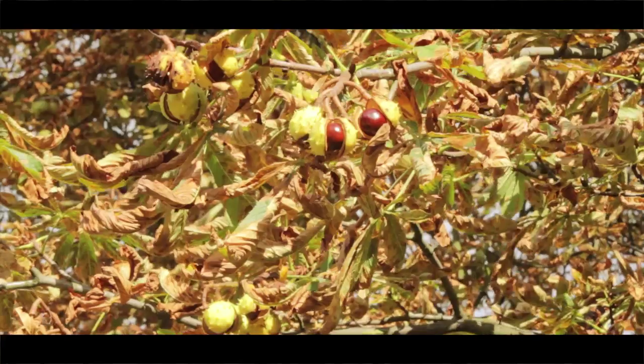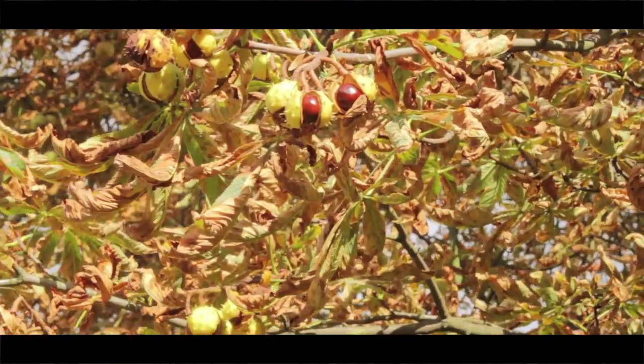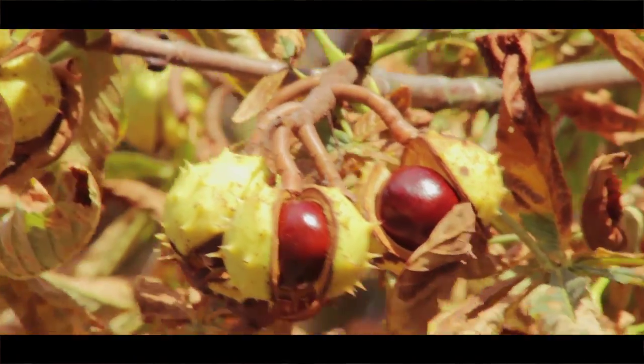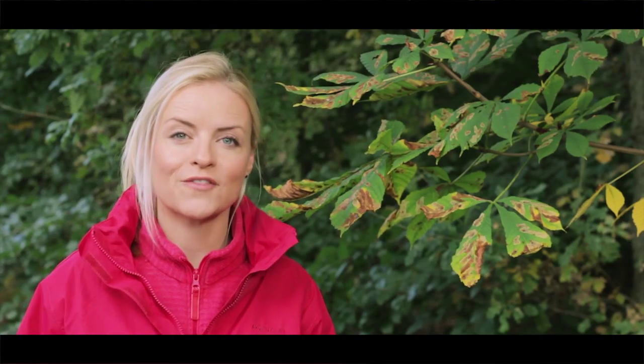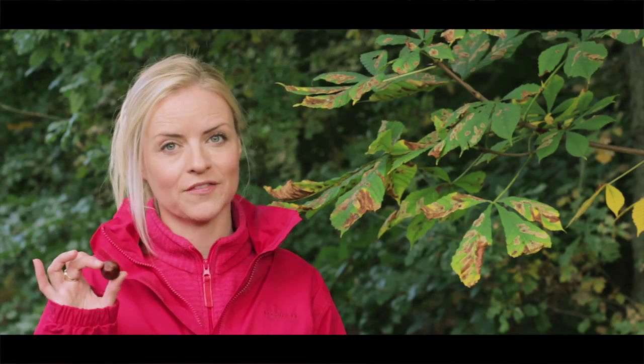These other attacks include fungus, leaf blight, and a bleeding canker which disfigures the trunks of these great trees. Another side effect is, of course, on the conkers themselves.